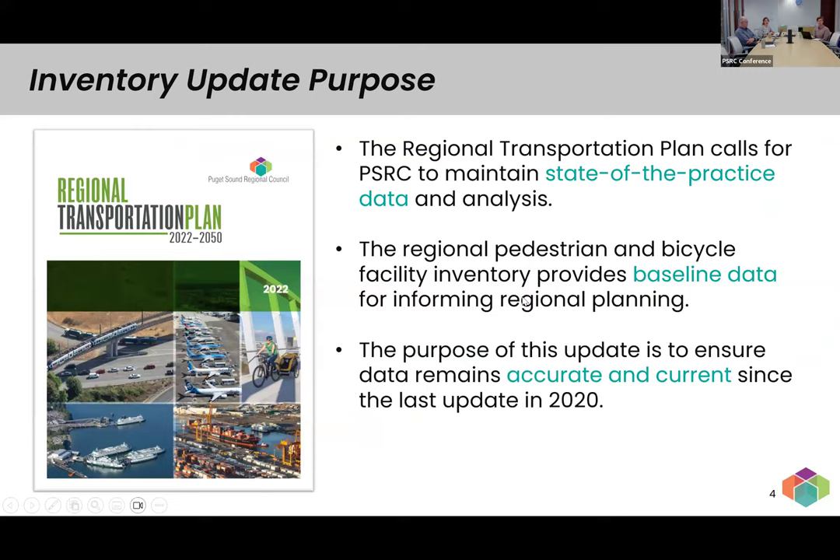One of the strategies in the regional transportation plan is to maintain state-of-the-practice data and analysis. We have a regional pedestrian and bicycle facility inventory, originally created in its current form in 2020, which provides baseline data for informing our regional planning work. Our goal is to ensure it's both accurate — reviewed by local jurisdictions — and current, looking for any updates since 2020. We're also giving everyone a chance to review the data and flag any corrections needed since the last inventory.